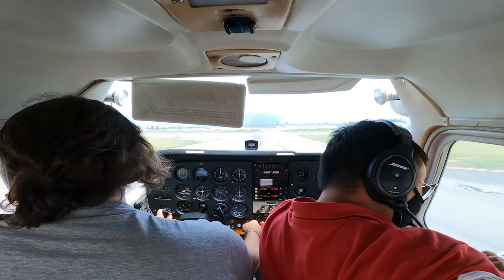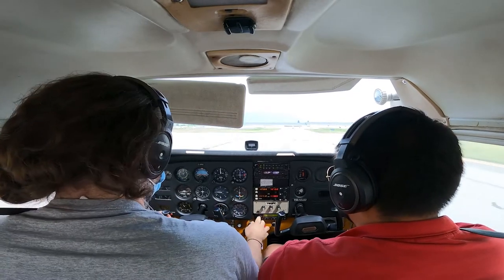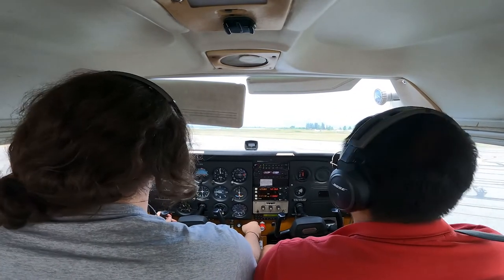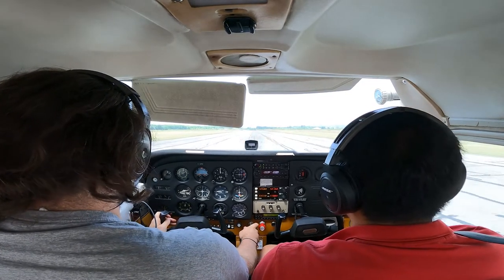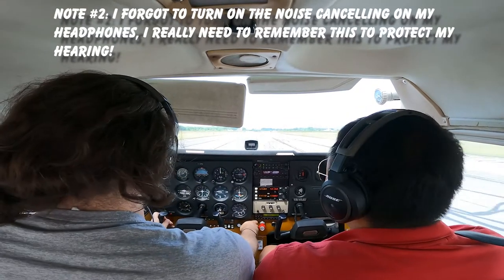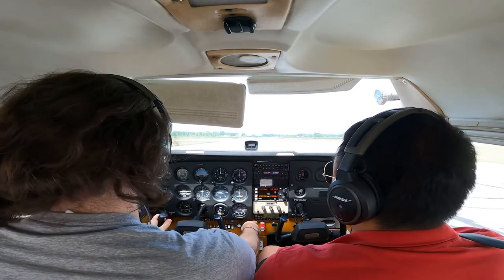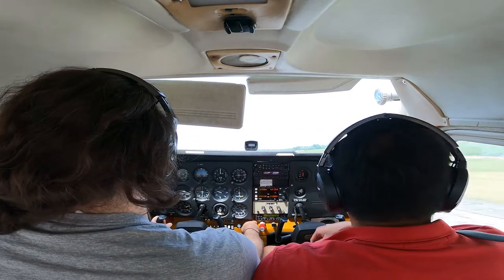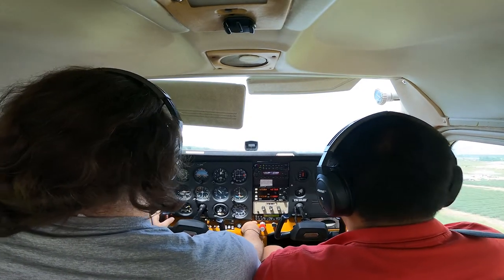Our heading and magnetic compass are on. Landing light on, transponder on, ALT. And whenever you're ready. Full power — we have airspeed alive. We're at our rotation speed, rotating. Right rudder to stop us from yawing, and we'll climb out at VY, so 78 knots.